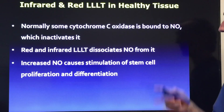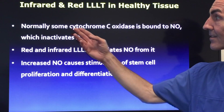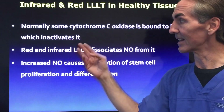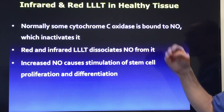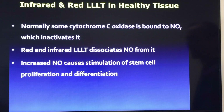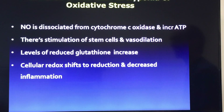Looking at infrared and red low-level light therapy in healthy tissues: normally, some cytochrome c oxidase is bound to nitric oxide, which inactivates it. When we apply red and infrared light, this disassociates that nitric oxide from the cytochrome c oxidase. The increased nitric oxide then causes stimulation of stem cell proliferation.